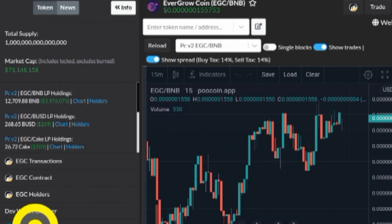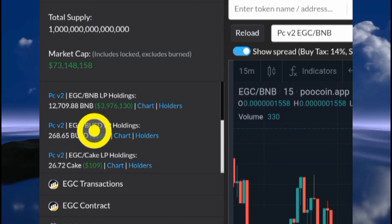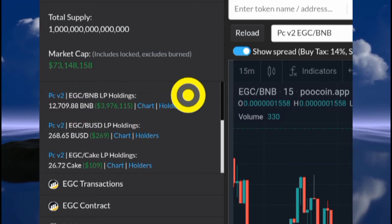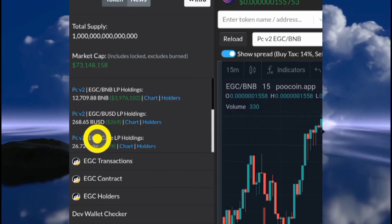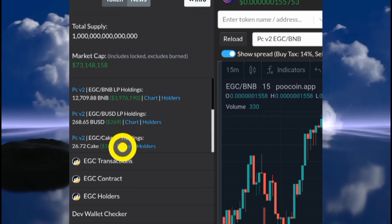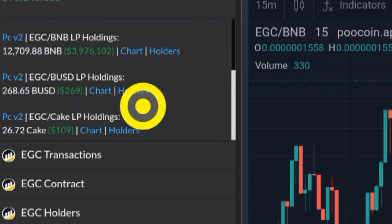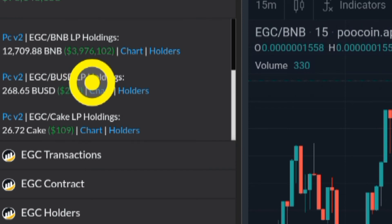You can see that in PancakeSwap Version 2 there are over three million dollars in that liquidity pool. We can also see that EverGrow is paired with BUSD in PancakeSwap Version 2, and this shows the total amount of money in each liquidity pool. You want to go to the one that has the most money — this one here has close to four million dollars.